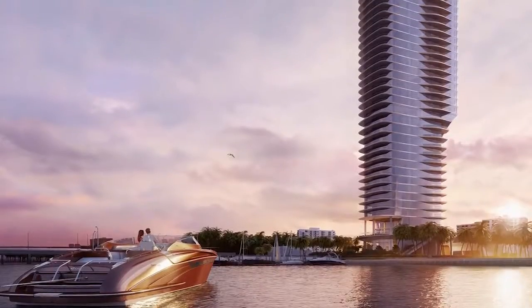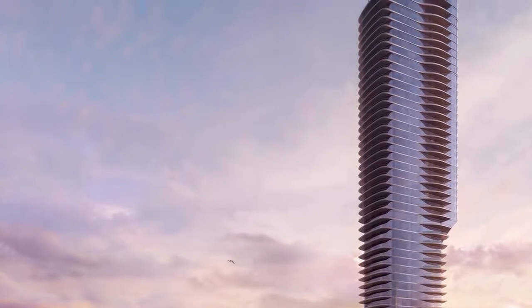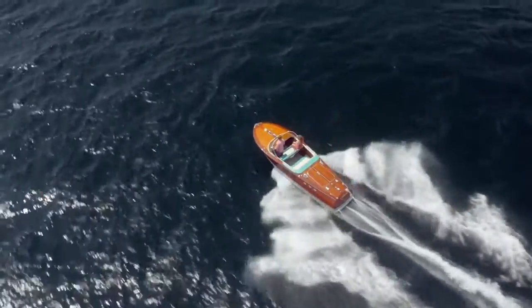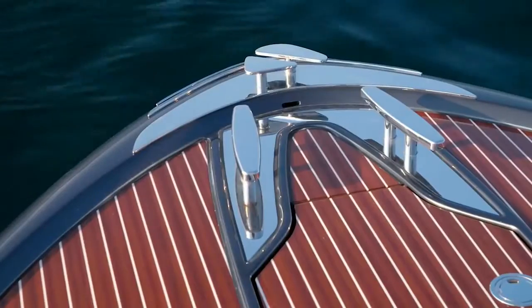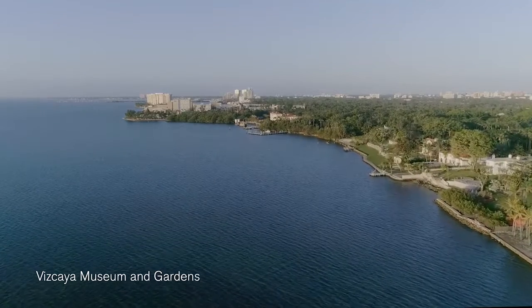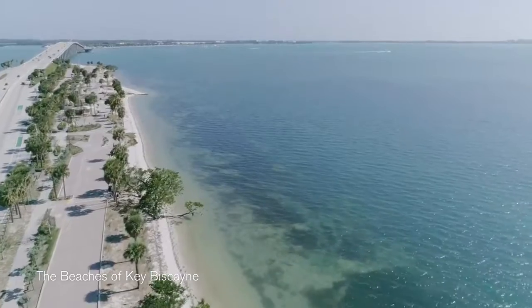It is set apart from the other buildings, so it has space around it. One of the devices we used to relate our architecture to was the Riva boat, because they're so beautifully designed and yet relaxing and elegant. I think they relate very beautifully to Miami and the lifestyle that everyone wants to have.